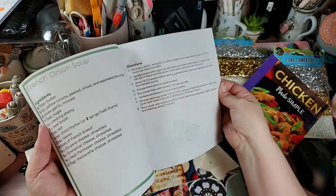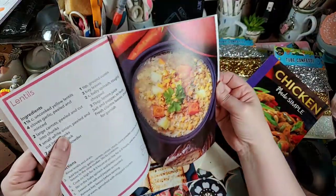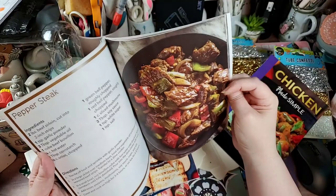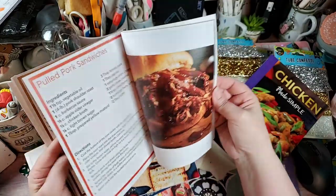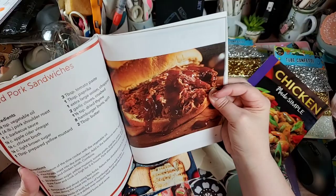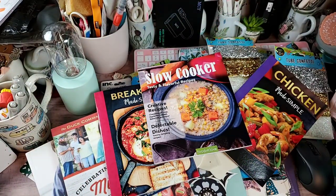It also has French onion soup, baked beans, lentils, baked ziti, another meatball recipe, pepper steak — I'd love to try that — and pulled pork sandwiches. Pulled pork has come across in three books now, so I'll definitely be trying that one.